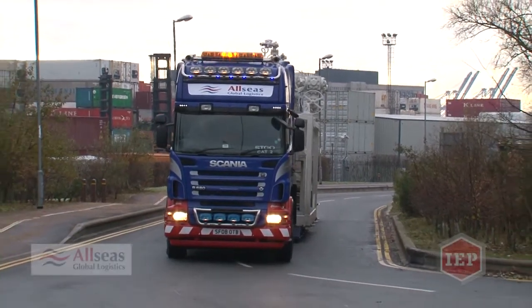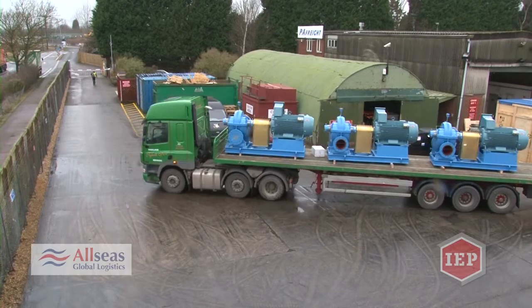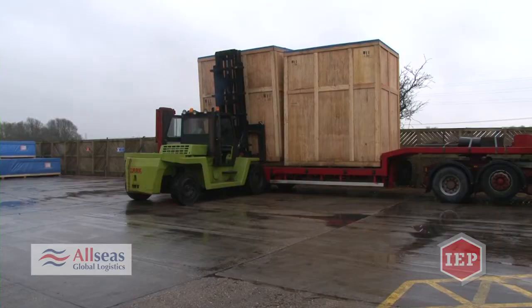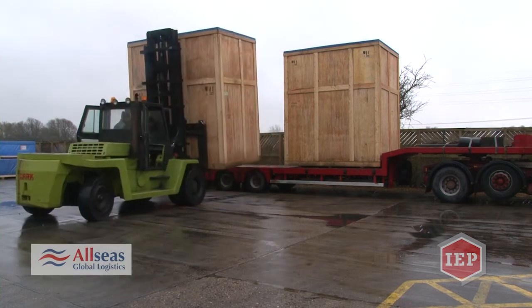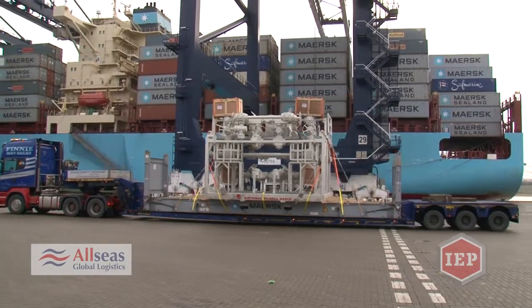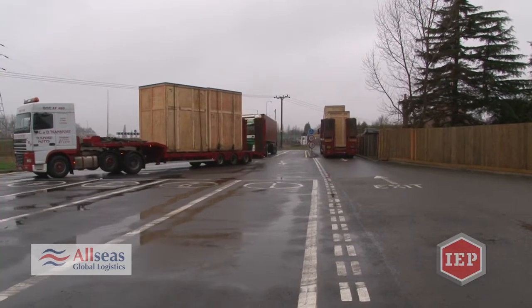Welcome to the headquarters for Allseas Global Logistics and also our sister company International Export Packers. The group handles all sorts of transportation including air freight, heavy lift cargo, sea freight, brake bulk, conventional and European trailer services.